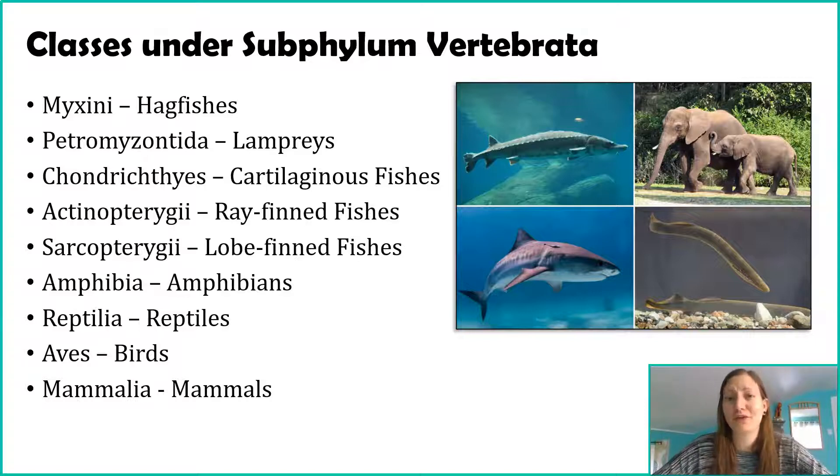I'll run through these names. The Myxini are the hagfishes. The Petromyzontida are our lampreys. Chondrichthyes is our cartilaginous fishes — as the name implies, they're made of cartilage; these are things like sharks. Actinopterygii is our ray-finned fishes — this is the majority of fishes you see. However, there is another group of fishes, the Sarcopterygii, that are lobe-finned, meaning their fins, particularly the front ones, have more flesh to them versus the ray-finned ones.